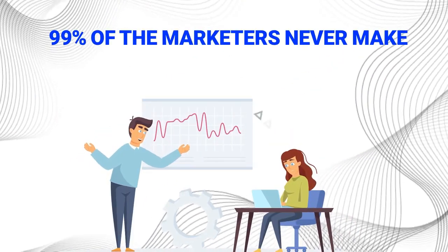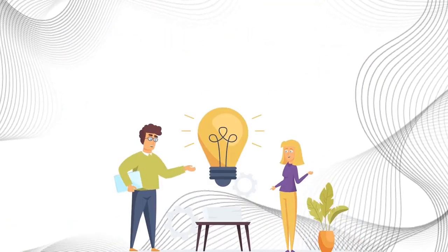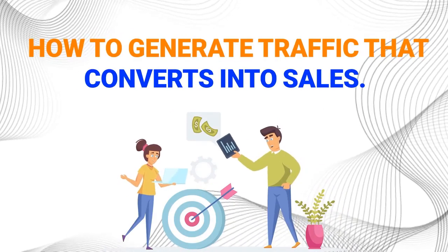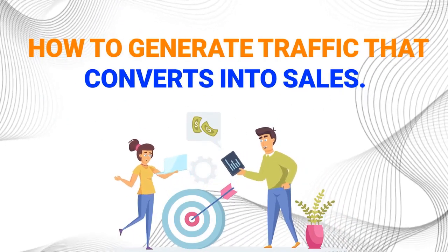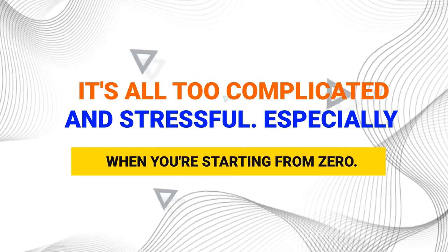Do you know 99% of the marketers never make a single dime online just because they have no idea what to sell, how to create engaging content, and how to generate traffic that converts into sales? It's all too complicated and stressful, especially when you're starting from zero.